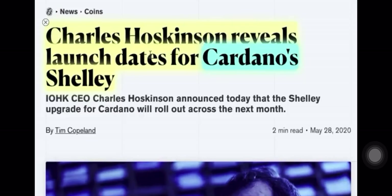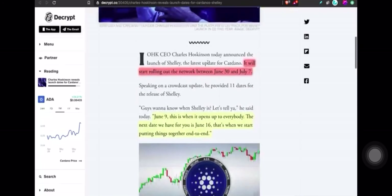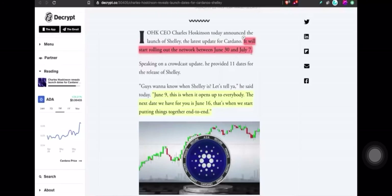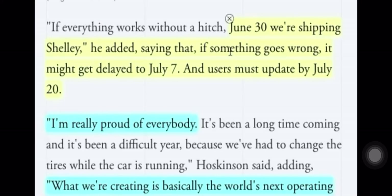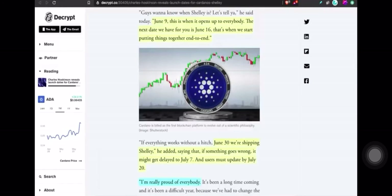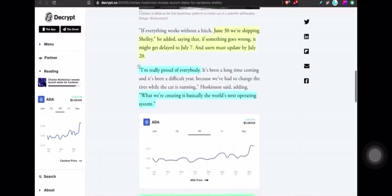Cardano: Charles Hoskinson has revealed the launch dates for Cardano's Shelley — the next era in Cardano — rolling out between June 30th and July 7th. In a direct quote from Charles: 'If everything works without a hitch, June 30th is when we're shipping Shelley.' He added that if something goes wrong, it might be delayed to July 7th. Dates have been pushed back before, but as of now expect Shelley mainnet in a few short months.